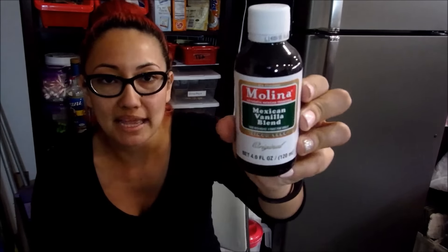I got this Molina Mexican Vanilla Blend, which is pretty much a vanilla extract. I actually found out this is really good for cold sores — you just dunk a cotton ball into it and put it against your cold sore and it heals it up faster. I tried it about 2 weeks ago when I had a cold sore and felt like it healed pretty fast.